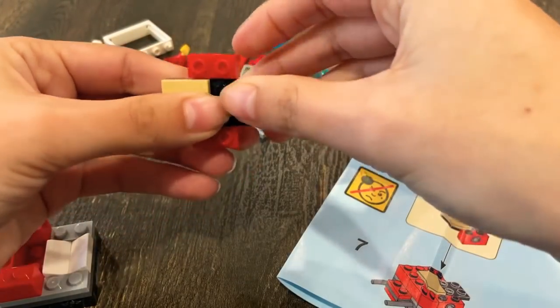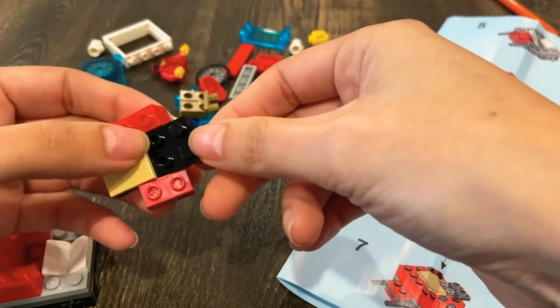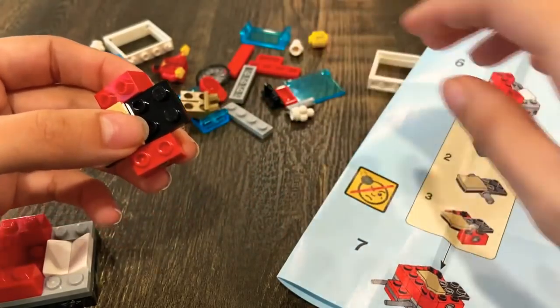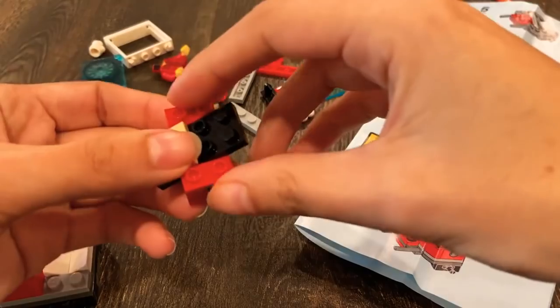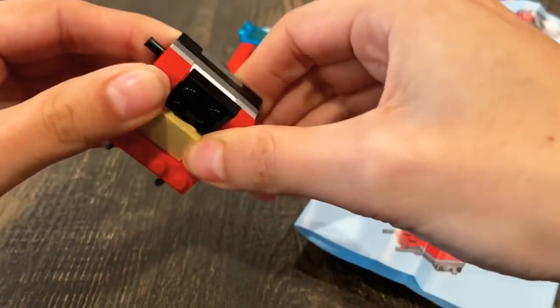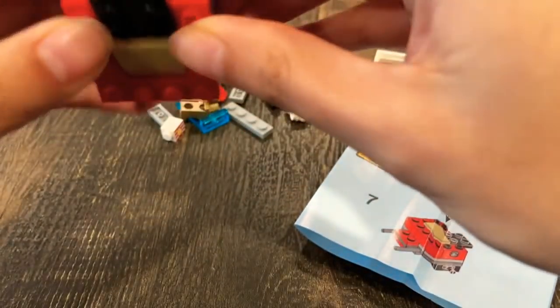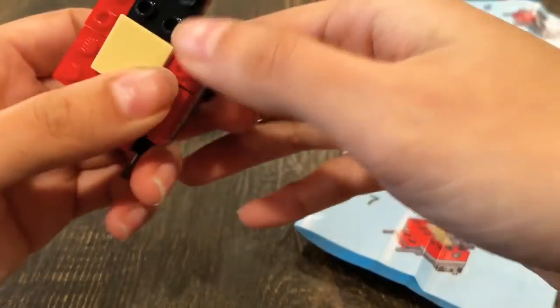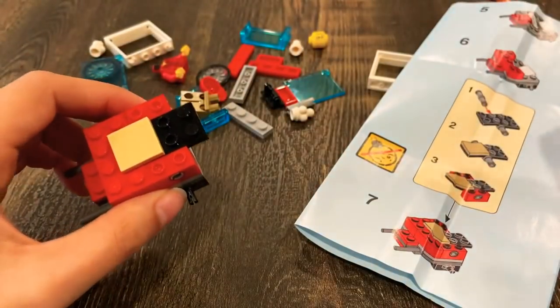Oh my god, I didn't remember how fun it was to build Legos. This is like really therapeutic — it's like therapy. You know what I wanted to say: therapeutic. I don't know, that's a hard word to pronounce.